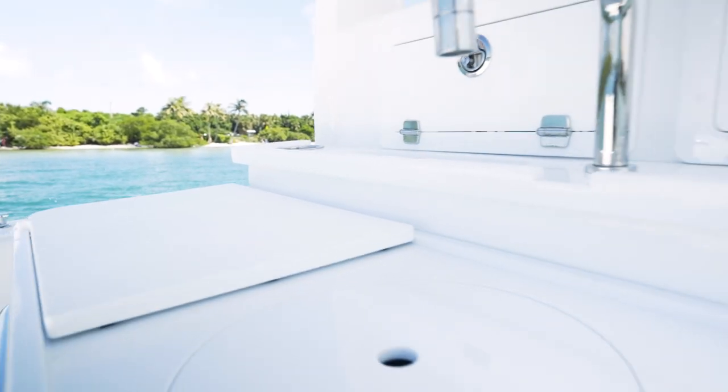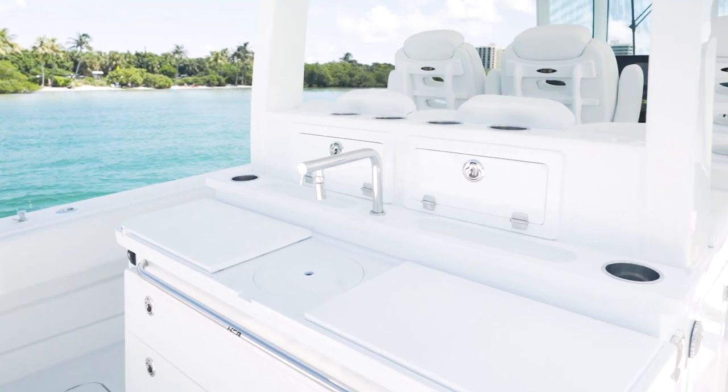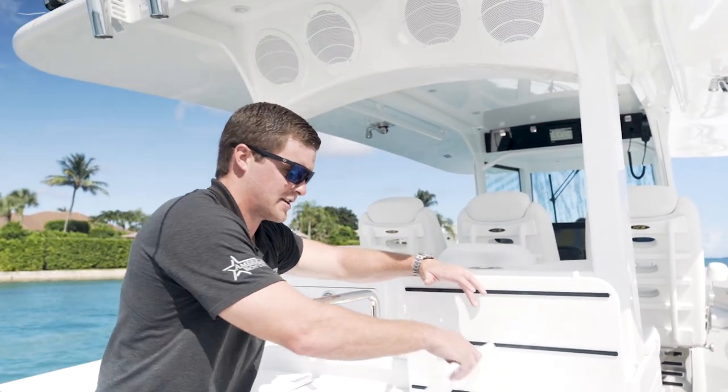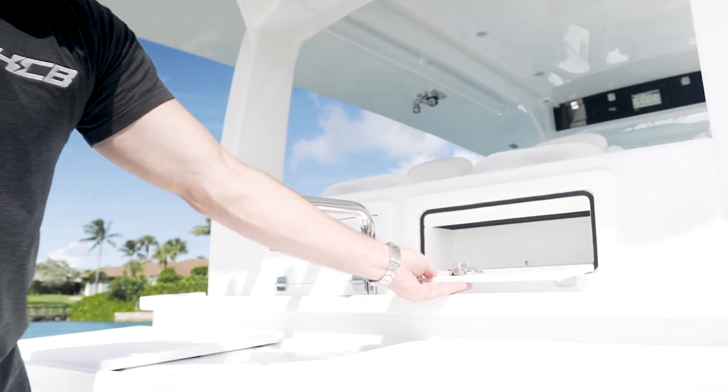Here's our standard summer kitchen. You have a nice sink here and a cutting station where you can prep fish or food. Underneath this particular cutting station you have your grill insert where a stainless steel Magma grill will insert into there so you can grill your fresh fish.